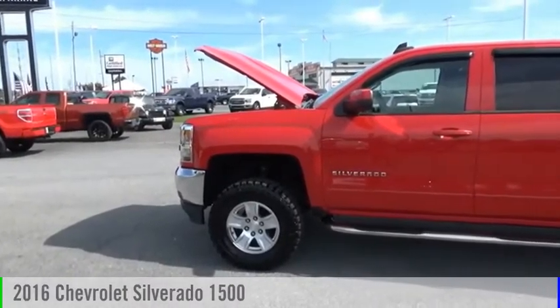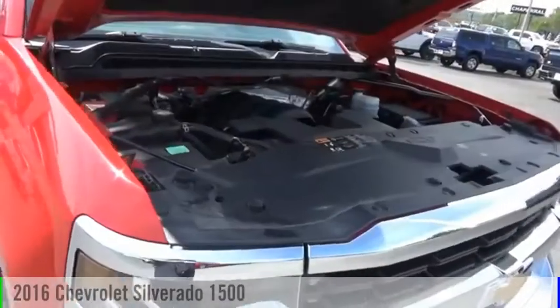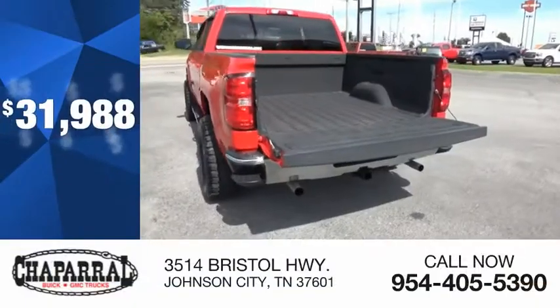We are pleased to show you the 2016 Silverado 1500. This vehicle is powered by a four-wheel drive, eight-cylinder, 5.3-liter engine, and is priced below $35,000.